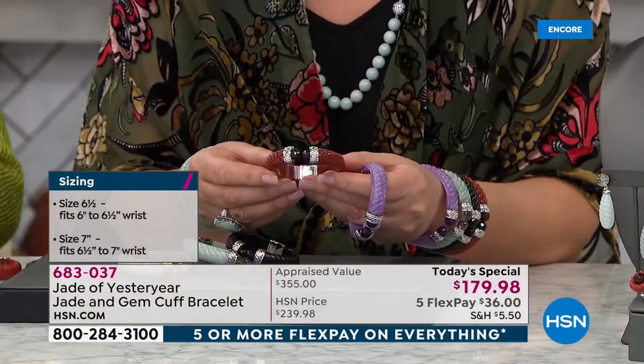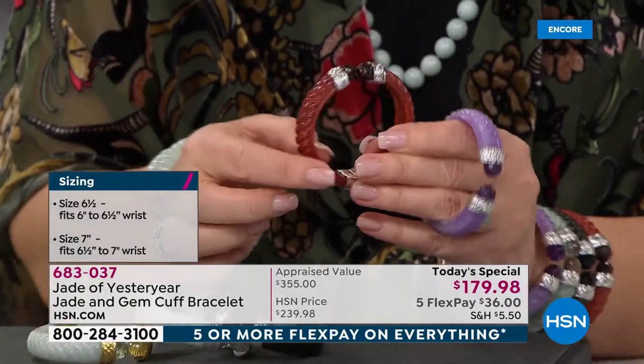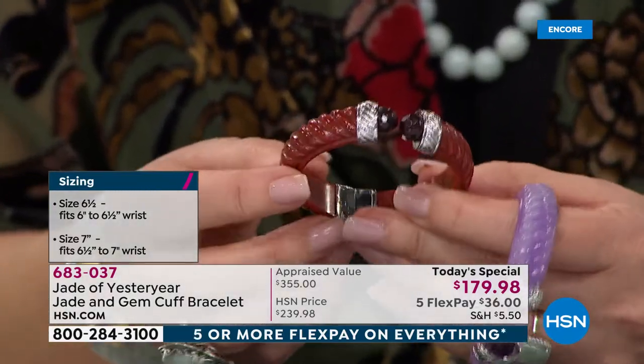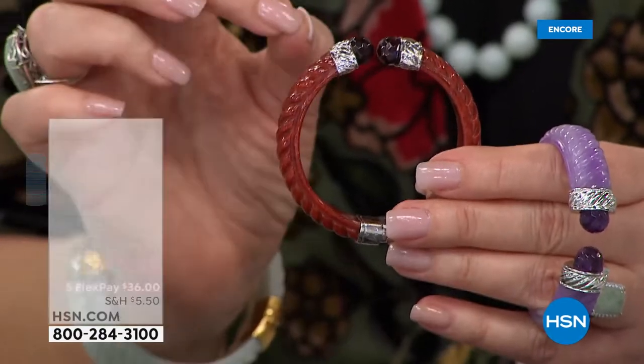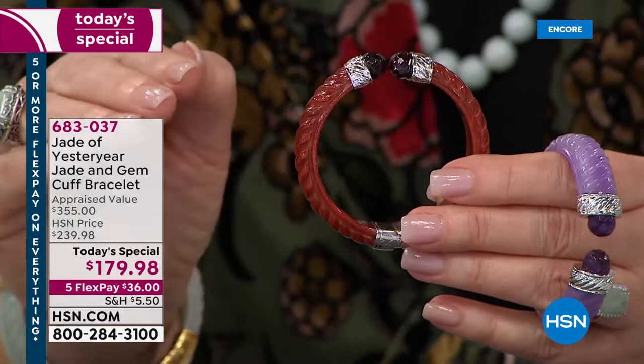Check out the red — it's beautiful. Look at that cable motif. It's one of the hottest status looks in jewelry, dating back many centuries. We've never, ever done a jade bangle this large. It's never been done before.